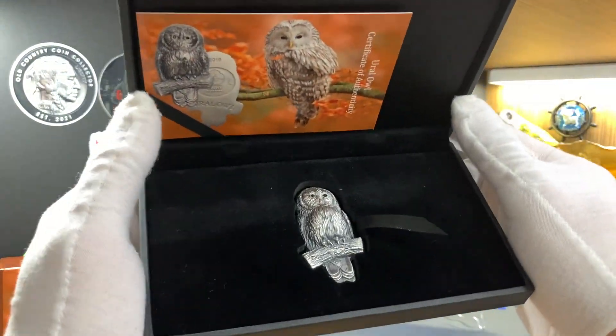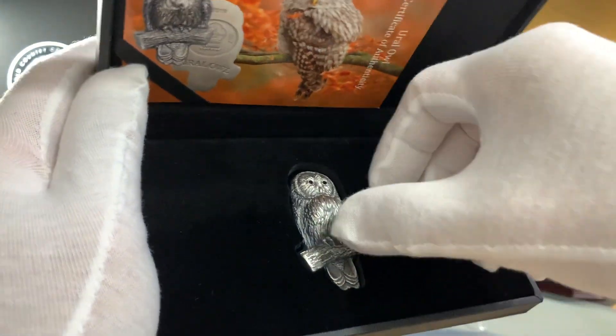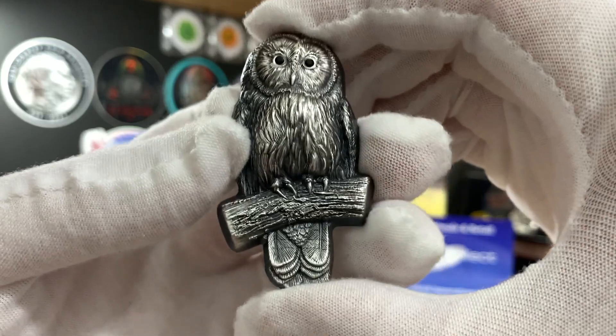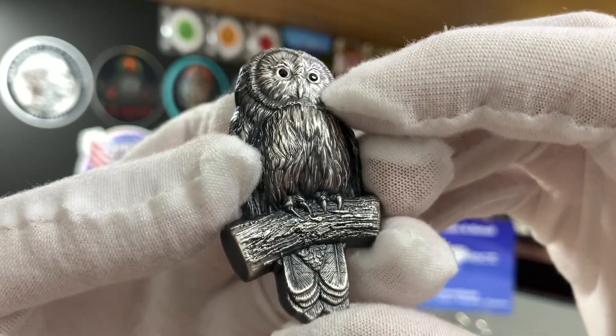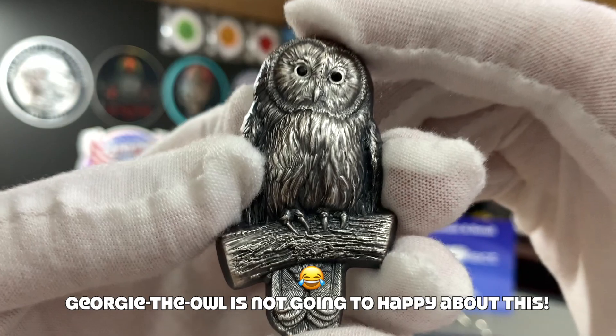Here is the beautiful Ural Owl coin. Let me take the coin out so we can have a better look at it. Here it is — the Mongolian Owl. Beautiful, isn't it? I love how they use crystals for the eyes. And I think this will make a great new mascot for my YouTube channel.